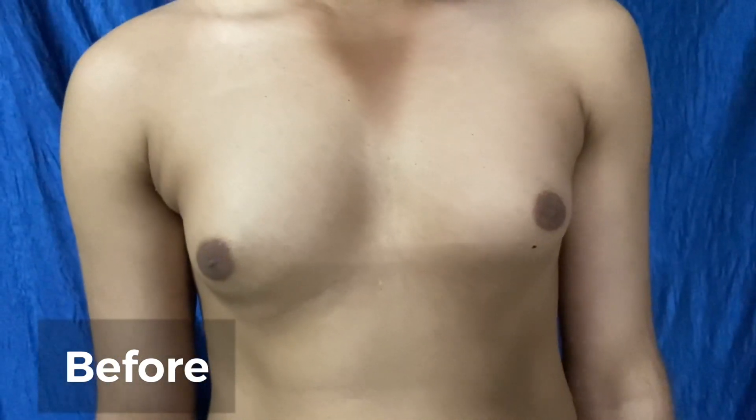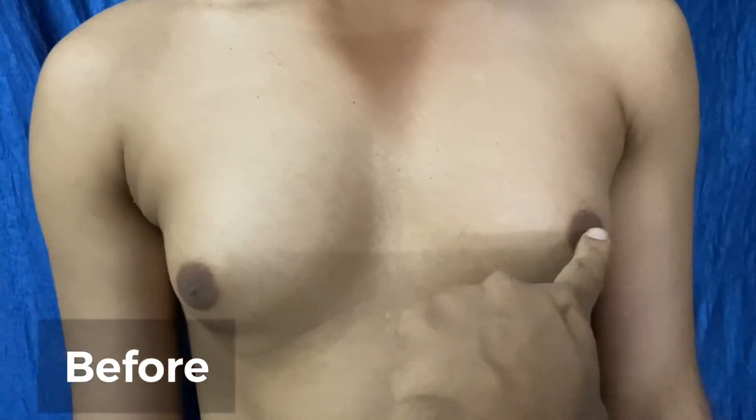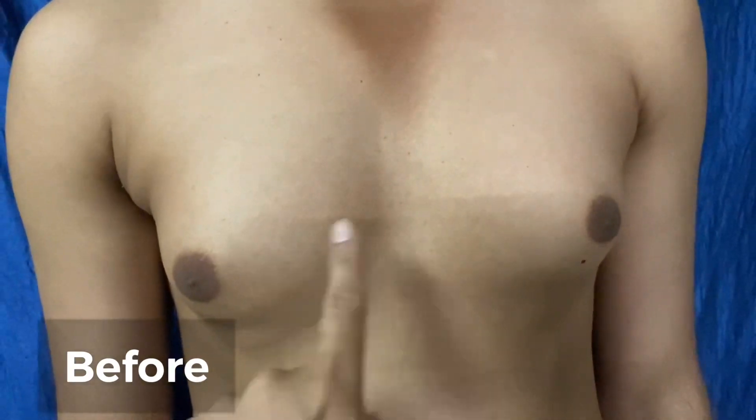This is a front view of the patient. There is asymmetry here — this nipple is up, this nipple is down. Now we will feel it — it is a fiber-fatty component. So we will do cosmetic chest reshaping here.